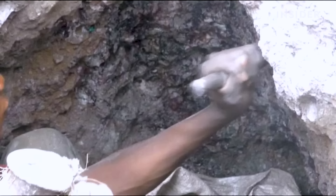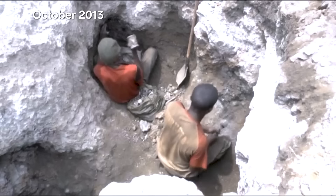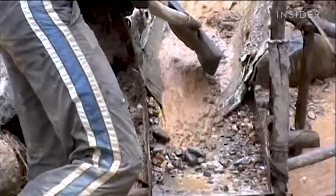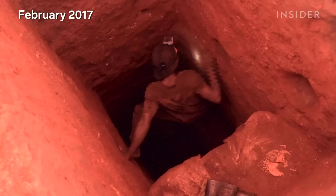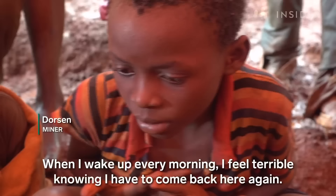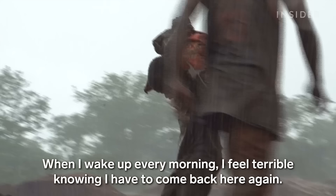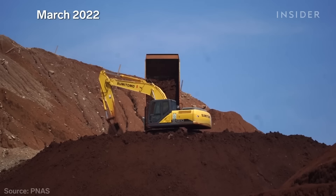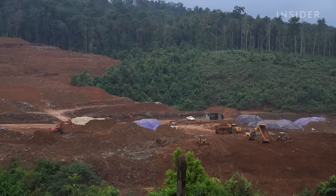What we do know is that mining metals on land can have devastating effects. The cobalt rush in the Democratic Republic of the Congo has been linked to human rights abuses, including the use of child labor. In Indonesia and the Philippines, nickel mining operations led to the deforestation of tropical areas.